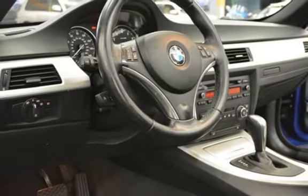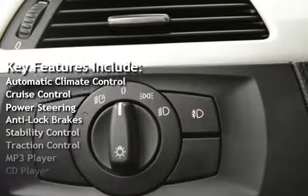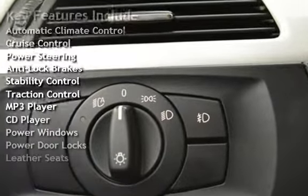Key features include Automatic Climate Control, Cruise Control, Power Steering, Anti-Lock Brakes, Stability Control, and Tracking.